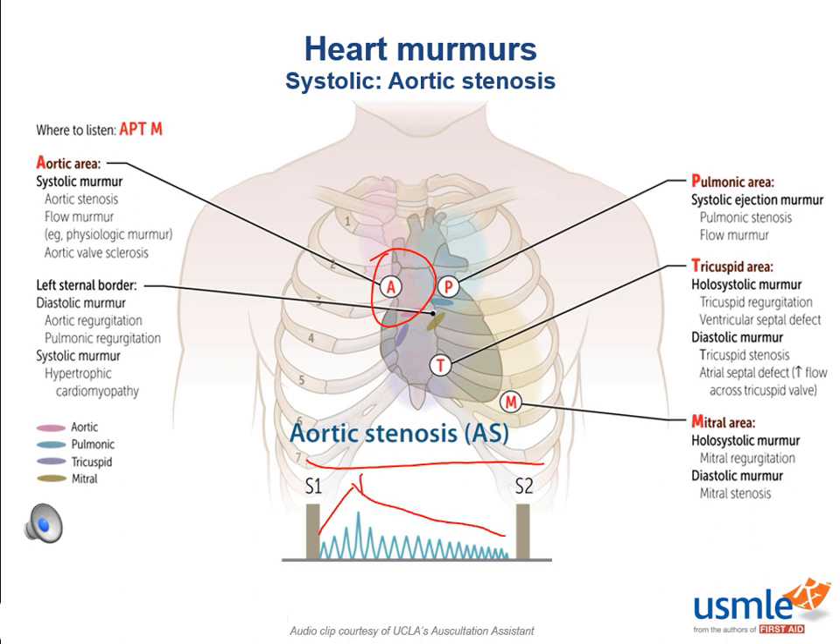Additionally, turbulent flow can be heard radiating to the carotids because the aortic valve pushes right up into the aortic arch, and then you have immediately thereafter the right brachiocephalic, which turns into the right common carotid, as well as the left common carotid. This murmur is extremely unique because it increases and then decreases in intensity — the crescendo-decrescendo. It's worth noting that the worse aortic stenosis gets, the later the murmur will be in systole, as a more profound stenosis requires more ventricular contraction and pressure in order to eject blood.